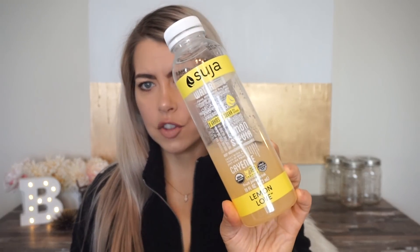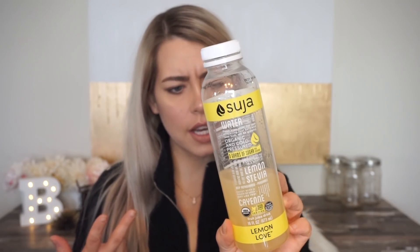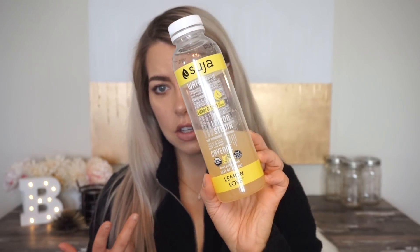The other thing I want to mention is this Suja Lemon Love drink. It's about 15 calories per 8 ounces, and all it contains is water, lemon juice, stevia, and ground cayenne pepper. I get these at Whole Foods — they're around $6 but often go on sale for $3.99, and I stock up. It's really tasty — just a healthier spin on lemonade.